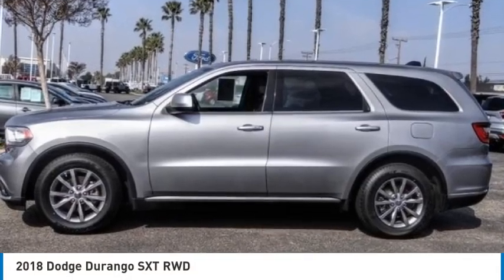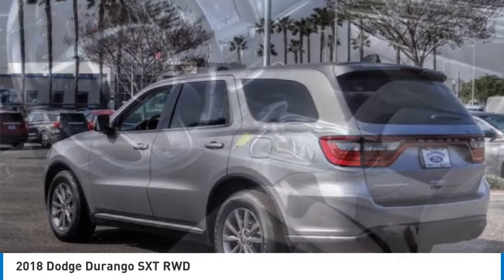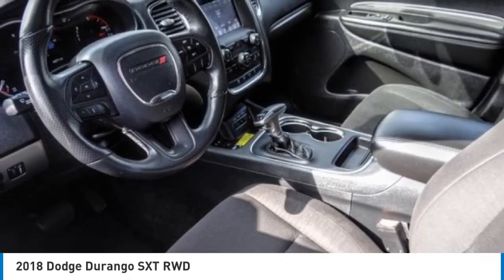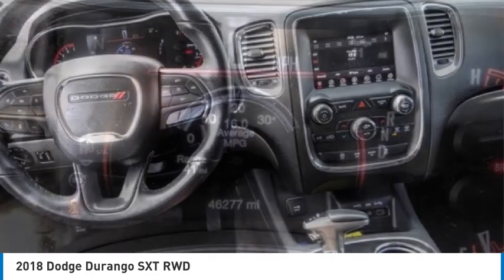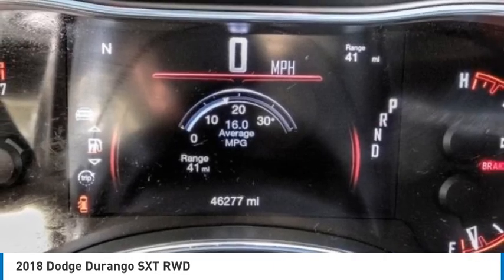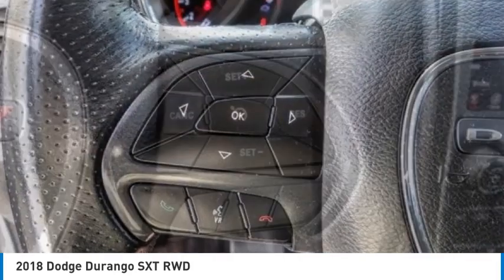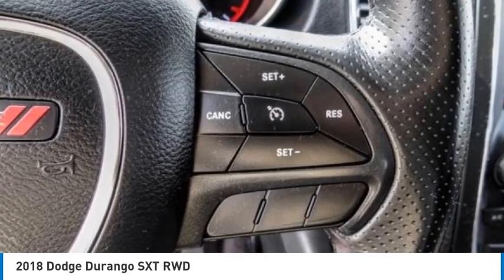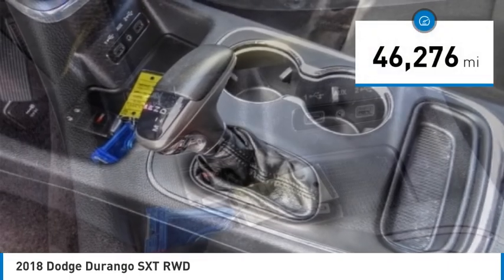Take a ride in the 2018 Durango. The Durango allows you and your family to travel in style and comfort. It offers more interior room than most midsize SUVs and has an available third row of seating, sturdy body-on-frame mechanicals, and the option for a powerful V8 engine, priced below $25,000.